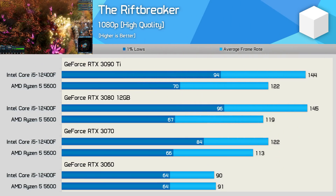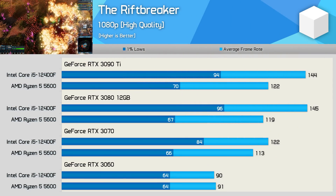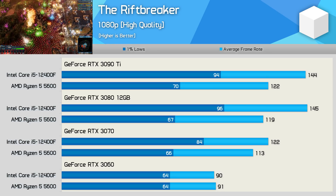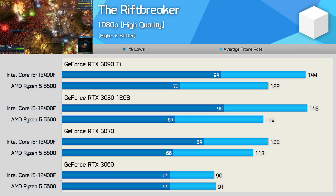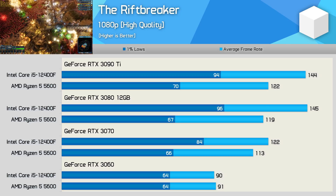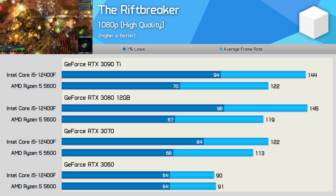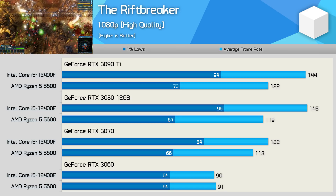The Riftbreaker has proven to be quite a horrible title for AMD, and here we're seeing a pretty strong CPU bottleneck with the Ryzen 5 5600, even with the RTX 3070, where the 12400F was up to 27% faster when looking at the 1% low data. That margin grew with the 3080 and 3090 Ti, and here the Intel CPU was up to 34% faster — which is a massive performance margin.